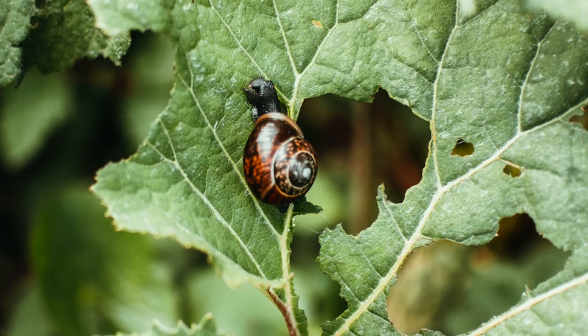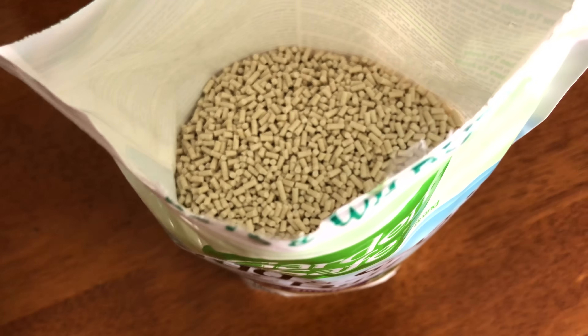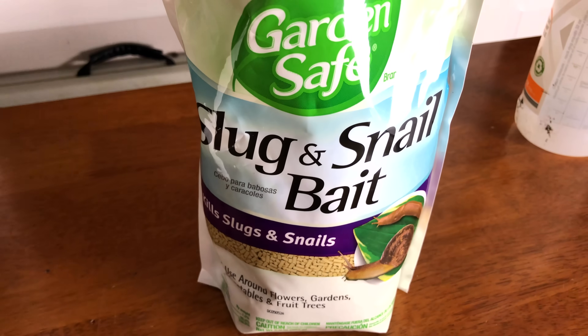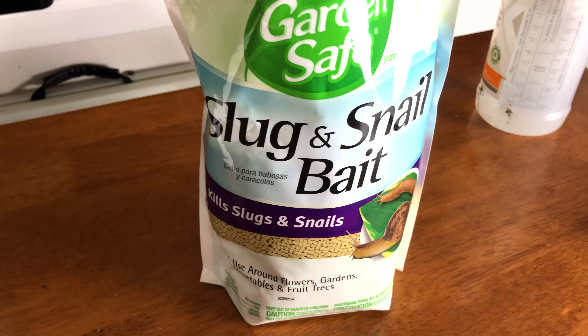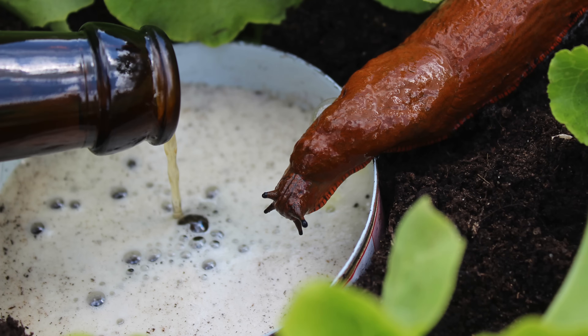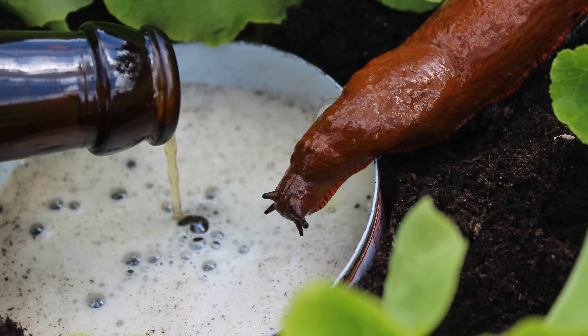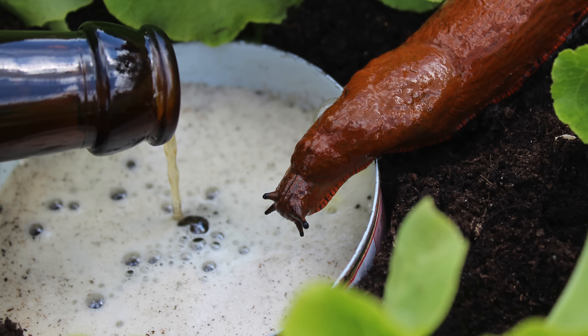If slugs and snails are a problem in your garden, luckily you do have a few options to remedy the situation. You can try using a commercial bait containing iron phosphate, which is toxic to slugs and snails. Or you can try creating a trap made out of beer or yeast, which will attract the slugs and eventually drown them. However, this only works in a really small area, and you have to replenish the trap pretty frequently.